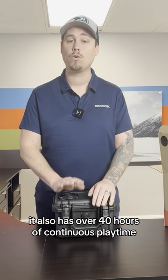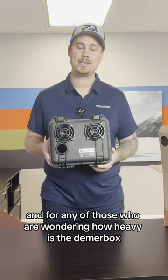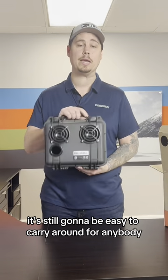It also has over 40 hours of continuous playtime. And for any of those wondering how heavy is the DeemerBox, it is only about 5 pounds, so if you put things inside of it, it's still going to be easy to carry around for anybody.